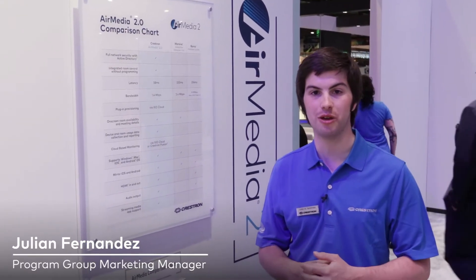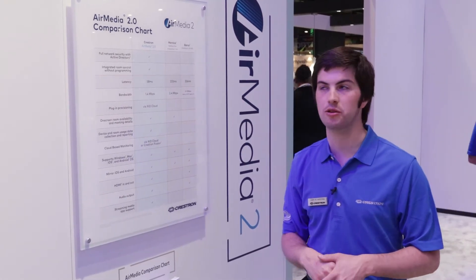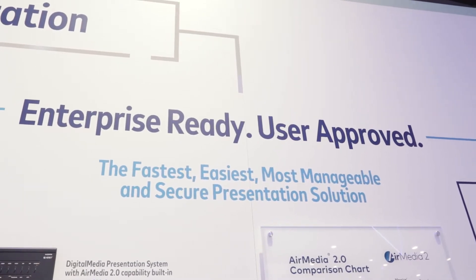Welcome to Infocom 2018. I'm Julian Fernandez, Crestron's Commercial Marketing Manager. Today I'm here to talk to you about AirMedia 2.0. It's our latest wireless presentation technology and it's the fastest, easiest, most manageable and secure wireless presentation technology.